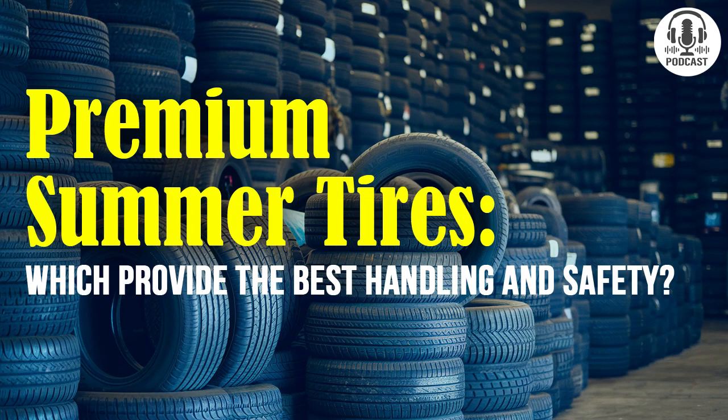Hey folks, you're tuned into Comparator, where we pit products head-to-head and find out what's really the best out there. Today, we've got a special episode that's sure to grab the attention of all you car enthusiasts. We're diving into the world of premium summer tires, and to help us break down all the technical details, we've got tire engineer Glenn Romain in the studio.